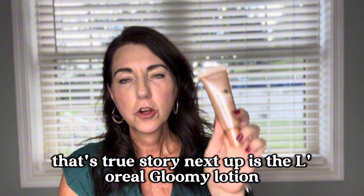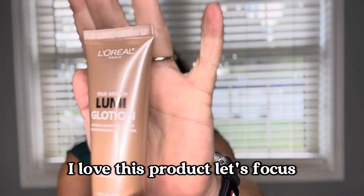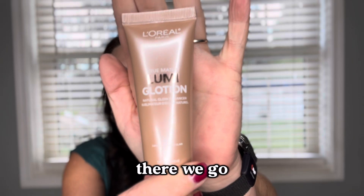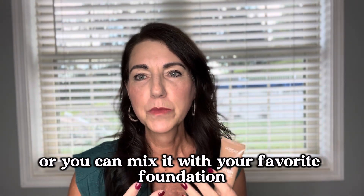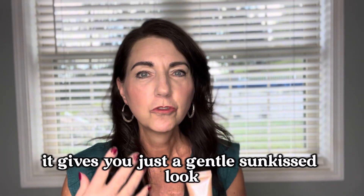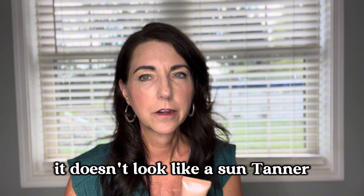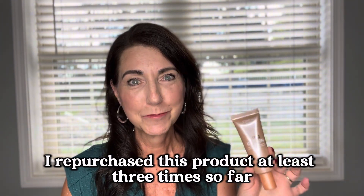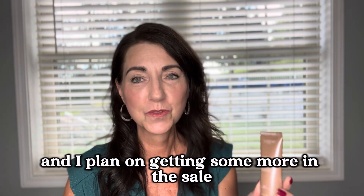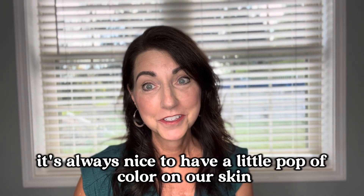Next up is the L'Oreal Gloomy Lotion — I love this product. You can use it alone if you want some glow to your skin, or you can mix it with your favorite foundation. It gives you just a gentle sun-kissed look. It's not exactly like a bronzer and it doesn't look like a sun-tanner — if you know, you know. I've repurchased this product at least three times so far, and I plan on getting some more in the sale to carry me through fall and winter.